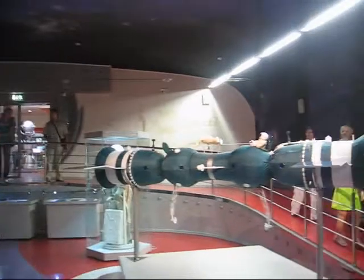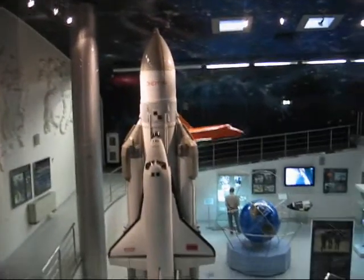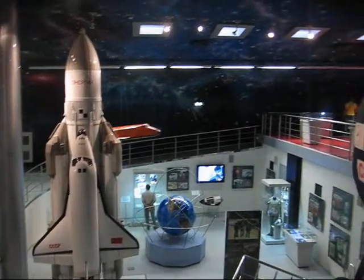As we go further in, we see the Soyuz space program. And there's more over there with the uniforms, of course. That's not the American shuttle — that is the Russian space shuttle, and the program that was supposed to be.